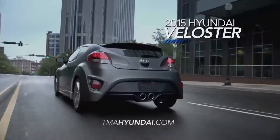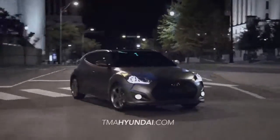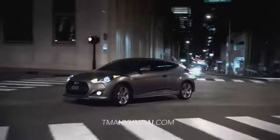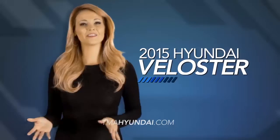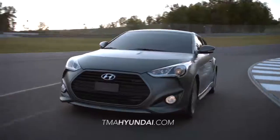Welcome to the 2015 Hyundai Veloster. What's a Veloster? It's an eye-catching, aerodynamic burst of exhilaration. The Veloster gets its name from two words: Velocity and Roadster.